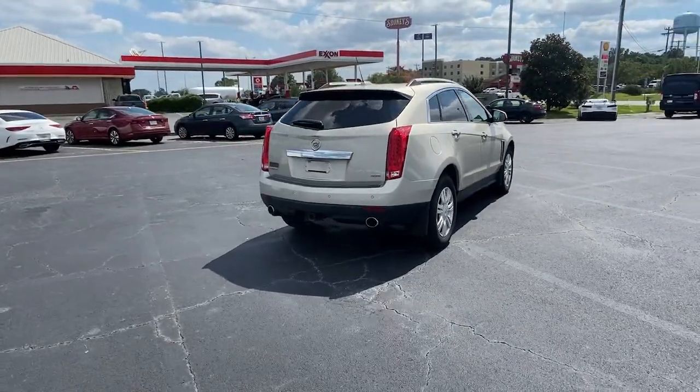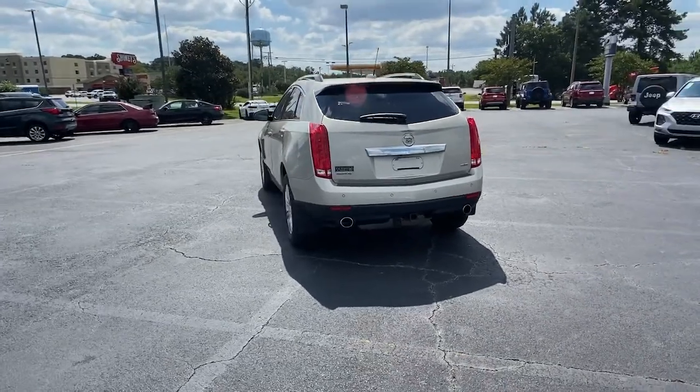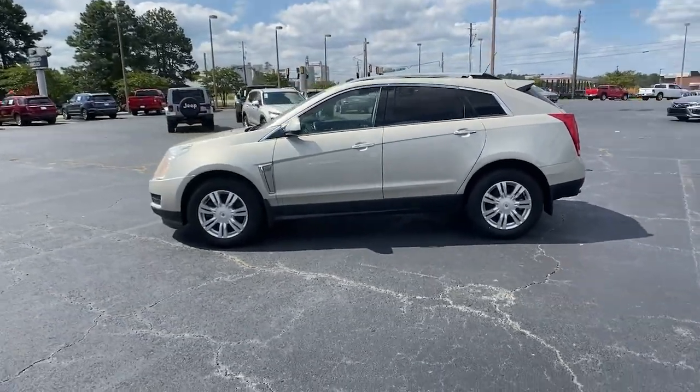Navigation system, sun moonroof, keyless entry, lane keeping assist, satellite radio, remote engine start, power lift gate, power passenger seat, blind spot monitor, heated front seat.